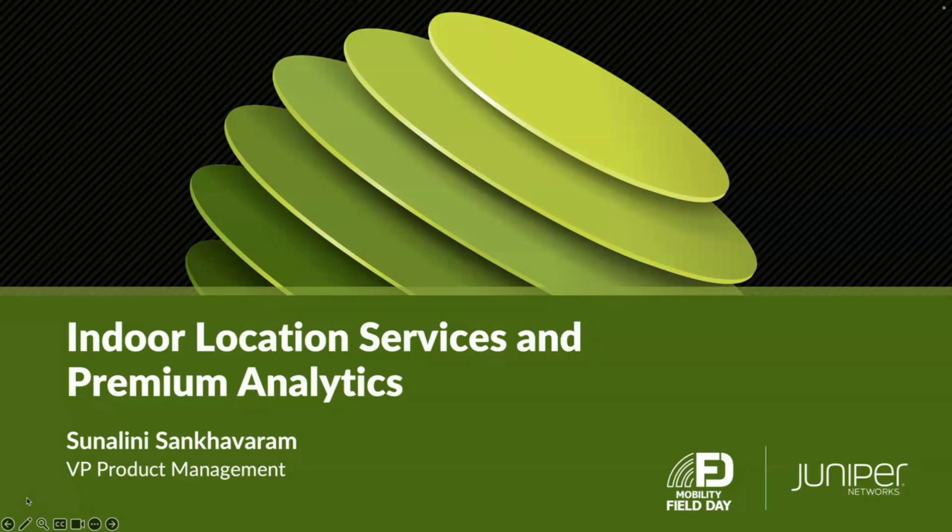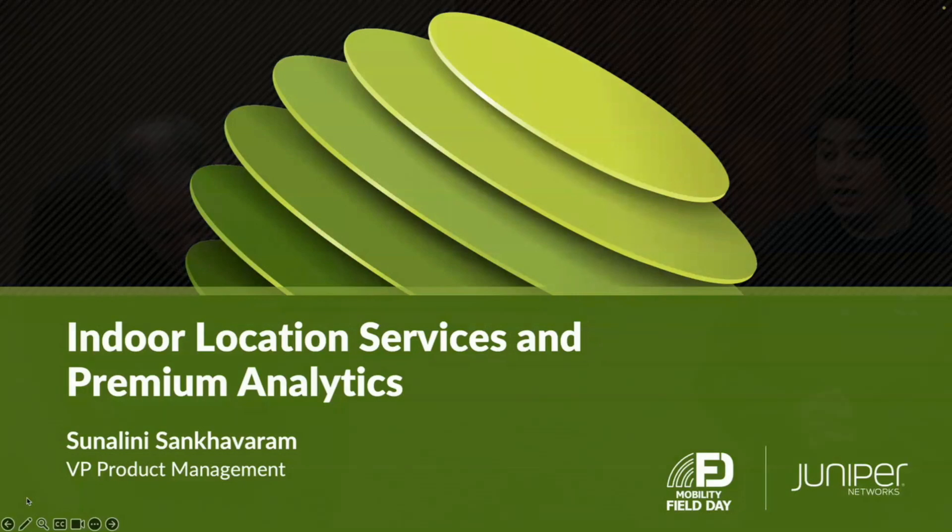After hearing about innovations in Marvis, AFC, and spectrum capture, I'll be talking about the new things we've been doing in location services. As part of our Mist Cloud architecture and the same access points, we offer a lot of location-based use cases: a blue dot on a wayfinding application, asset visibility in hospitals, IT asset management in higher ed, or in corporate enterprise spaces. We also deliver an analytics platform that gives insights into network SLEs and traffic analysis — how people are moving through your premises.